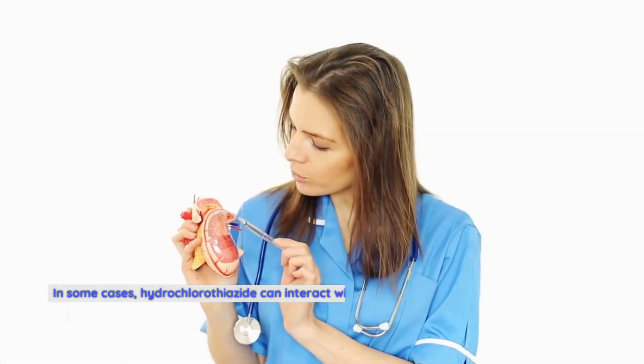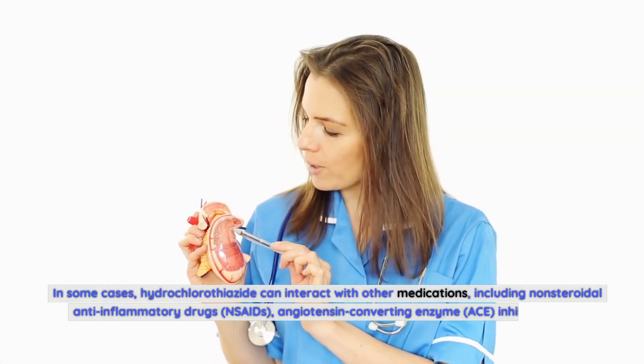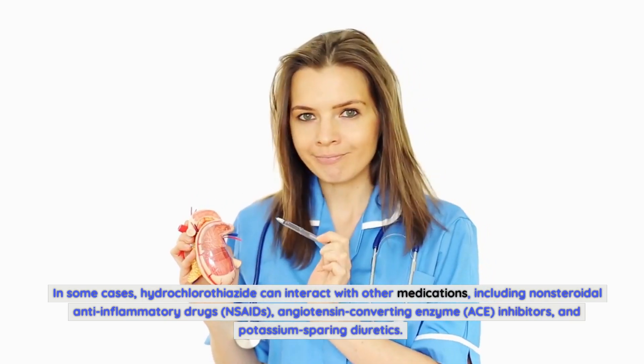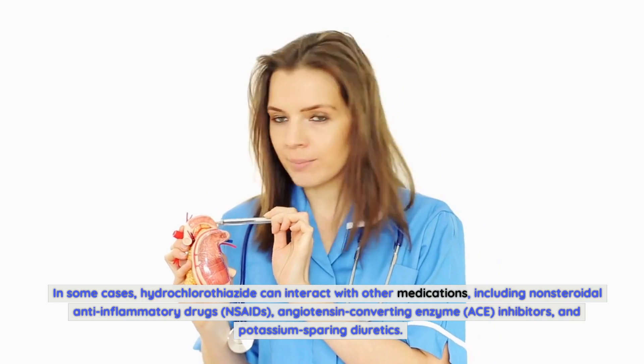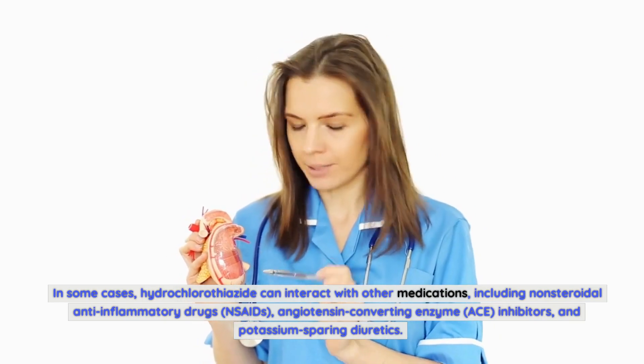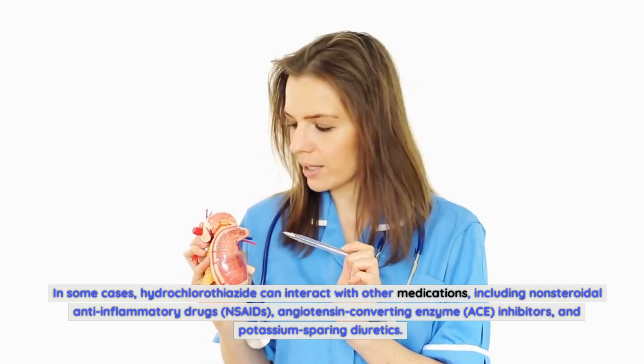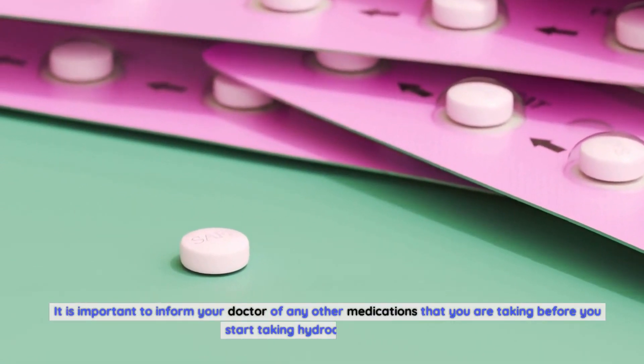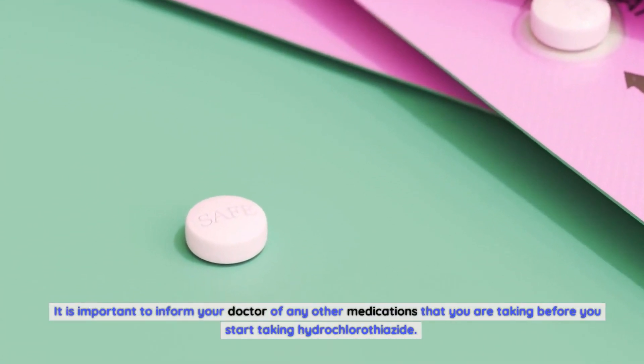In some cases, hydrochlorothiazide can interact with other medications, including non-steroidal anti-inflammatory drugs (NSAIDs), angiotensin-converting enzyme (ACE) inhibitors, and potassium-sparing diuretics. It is important to inform your doctor of any other medications you are taking before starting hydrochlorothiazide.